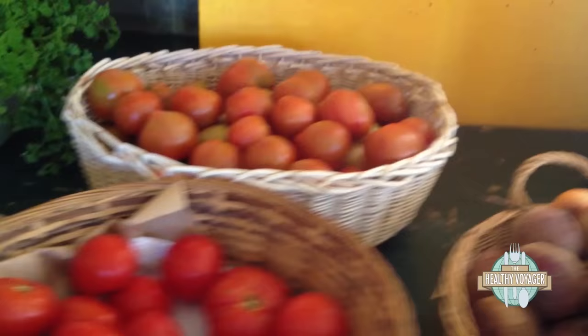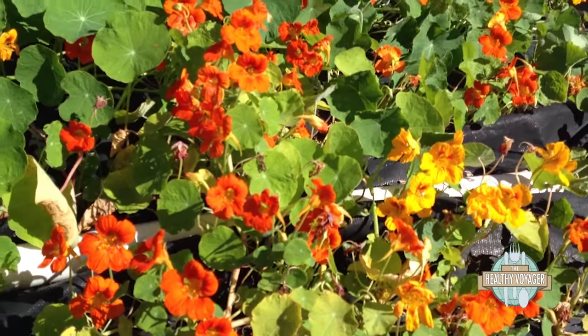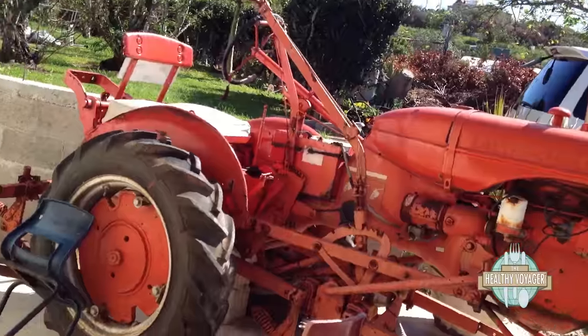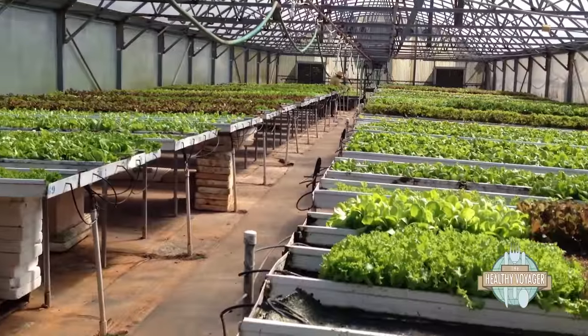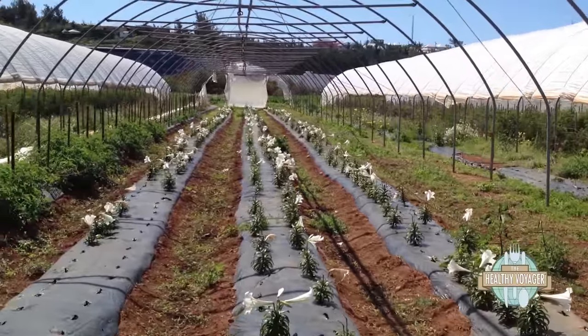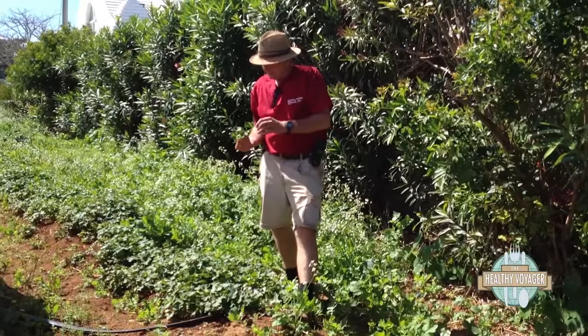After our rum tasting, they've taken us to the Wadsons Farm and Market. This is where they grow a lot of fresh local organic produce, and they've got a fabulous market that I'm going to pop into in just a moment. We're going to check out the grounds and see what they're growing here. Growing a wide array of organic veggies, Wadsons is one of the few organic farms on the island.